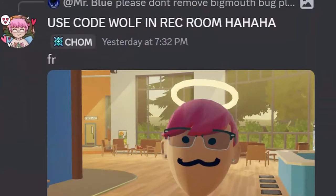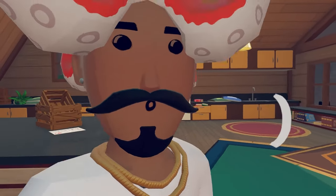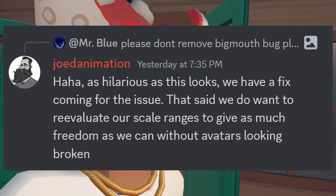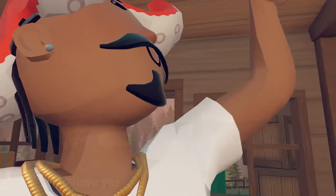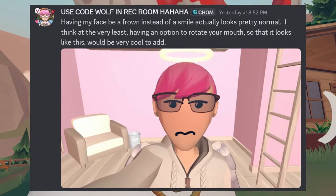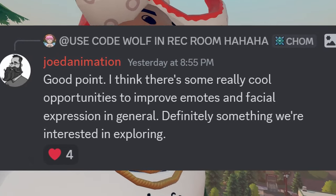Regarding that bug from my last video where players can make their mouths super big - apparently they can also make them super small. The Rec Room community really likes this bug and the extra customization with expressions. Even so, it was confirmed by Joe Denimation the Rec Room developer that, as hilarious as this looks, they have a fix coming. That said, they want to reevaluate scale ranges to give as much freedom as possible without avatars looking broken. Joe Denimation also agreed with Werewolf the Rec Room YouTuber about needing more expression customization, saying there are cool opportunities to improve emotes and facial expressions - definitely something they're interested in exploring.